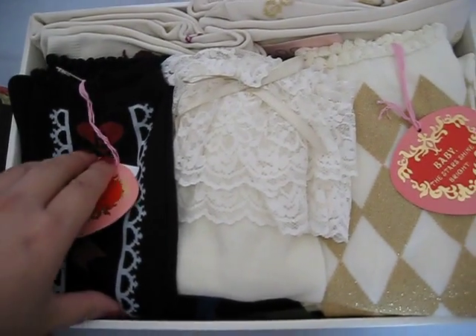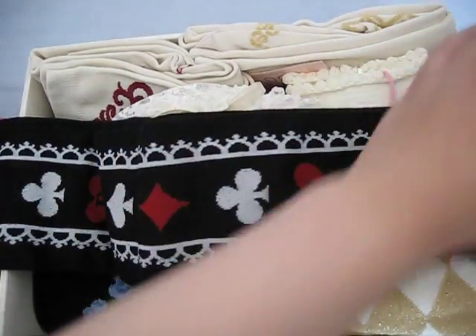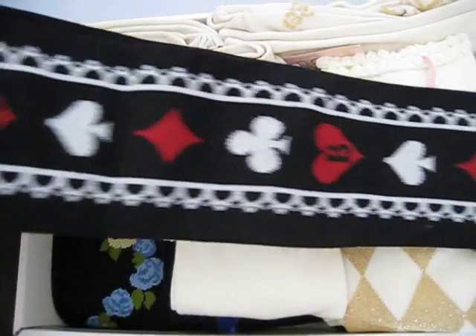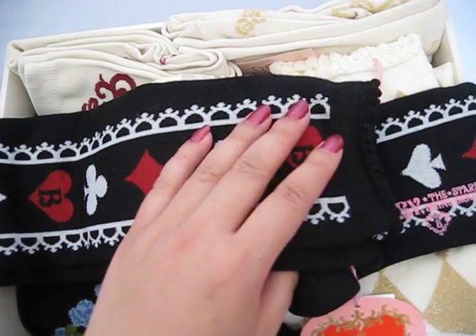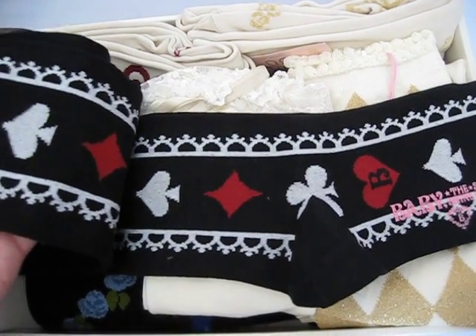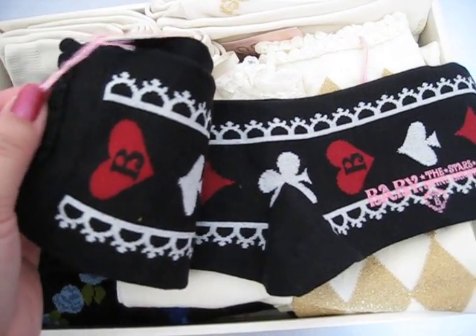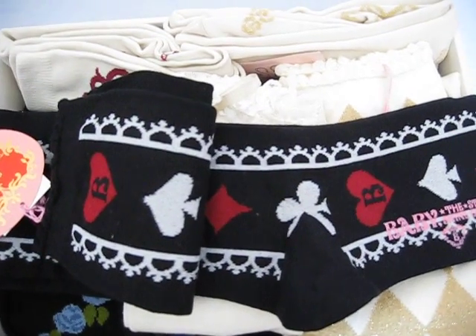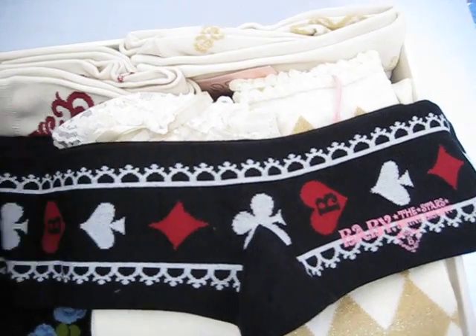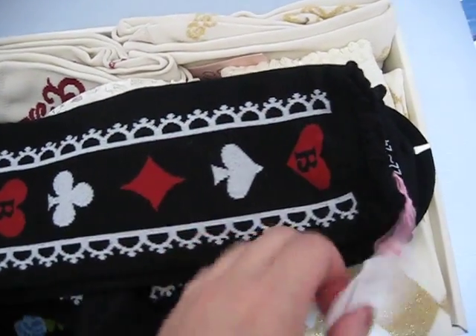The first one is these black OTKs with trump symbols from Baby. These are to cord with Royal Cards from Angelic Pretty in black, which I'm thinking of getting — I don't have it yet. I was also thinking of getting the black OP from Bodyline which has the trump symbol, so these cord well with it.